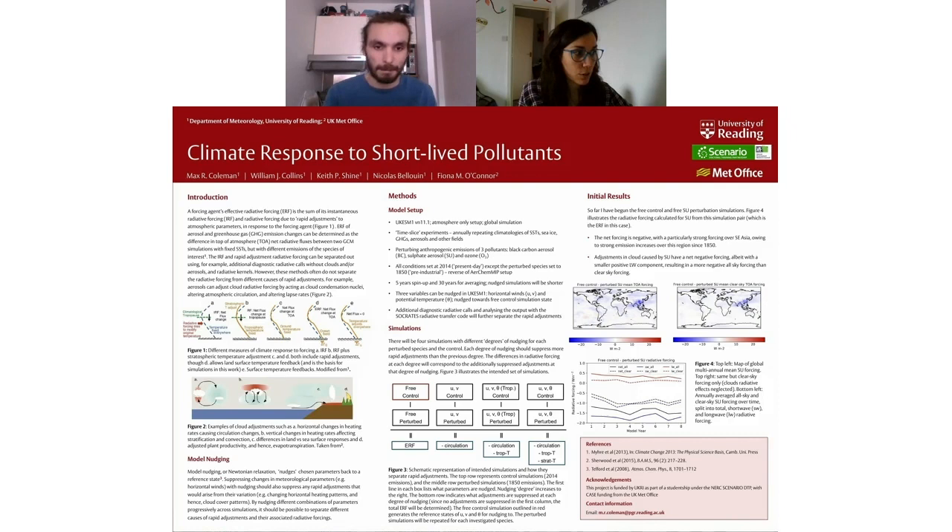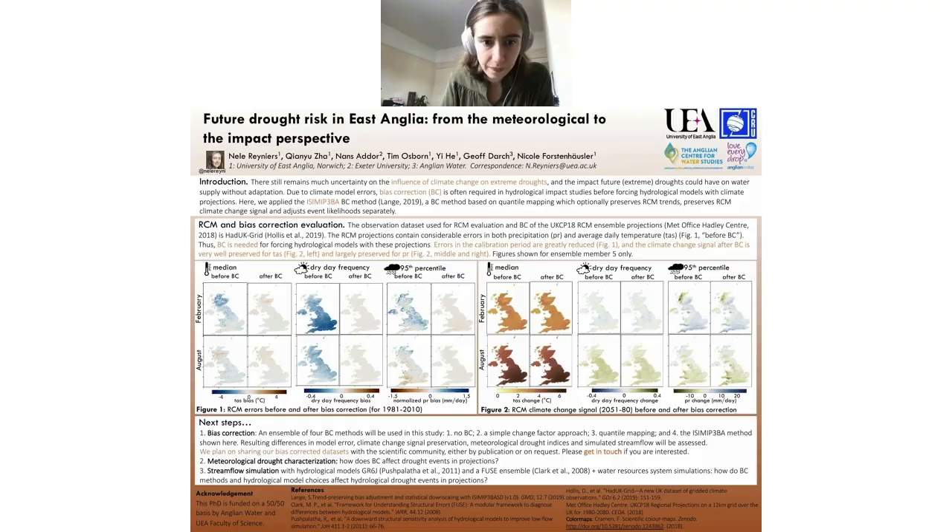Now we move on to our next speaker, Nila Rainiers. Hi, I'm Nila Rainiers. I'm from the University of East Anglia in the first year of my PhD. My research is on the effects of climate change on extreme droughts, and my focus area is East Anglia, since this is a collaborative project with Anglian Water, a local water company. For my research on droughts, I look not only at meteorological droughts characterized by subnormal precipitation, but also at different types of hydrological droughts, such as periods of low flow in rivers or groundwater droughts.